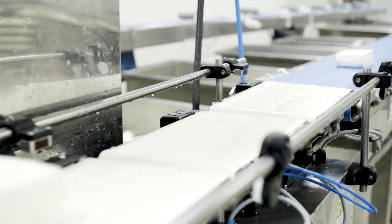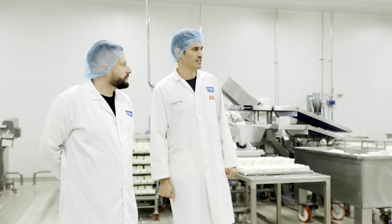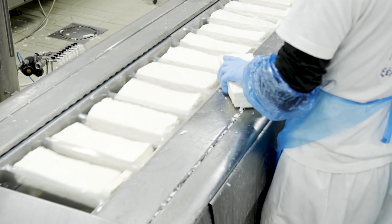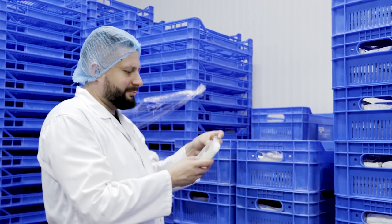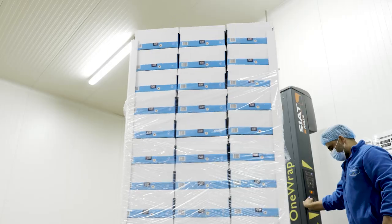How many do you make a day? We use approximately 280,000 liters of milk, which is 40 tons of Halloumi every day. If you multiply by four, it's 160,000 pieces per day. So that's what makes you the number one Halloumi supplier in the world.